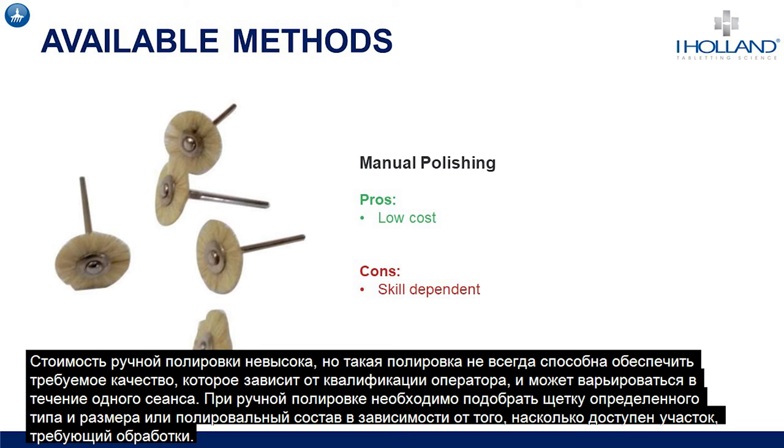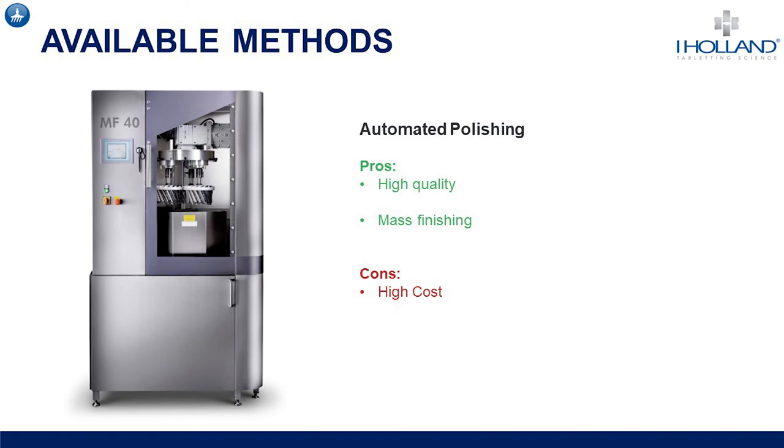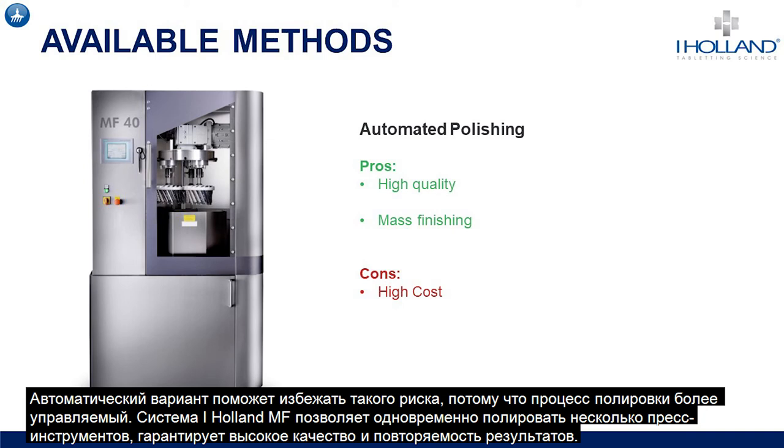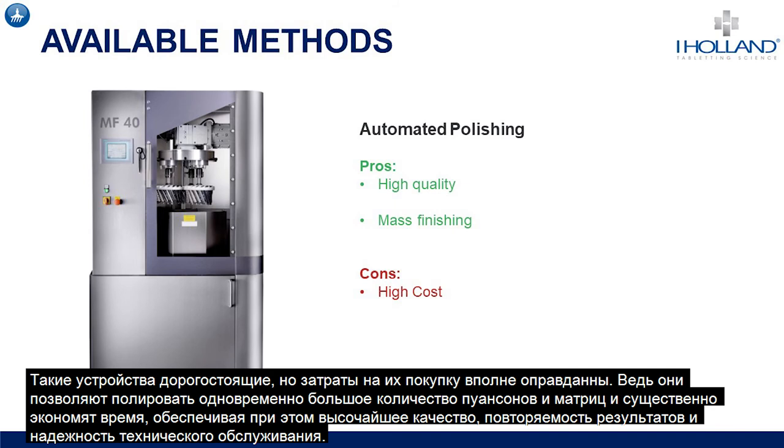Manual polishing requires varying grades of brush or polish dependent upon the accessibility of the area and surface finish required. It should also be noted that manual polishing is not ideal for coated tooling, as its abrasive nature means it can be very easy to remove the coating if care is not taken, even on hard coatings such as hard chromium. This is less of an issue with automated polishing, which is a much more controlled method that can polish multiple tools simultaneously to a high quality, repeatable finish. There is also the added benefit of no human involvement during the polishing process, leaving operators free for other responsibilities, and the time saved is substantial whilst also adding quality, care and repeatability to the maintenance system.